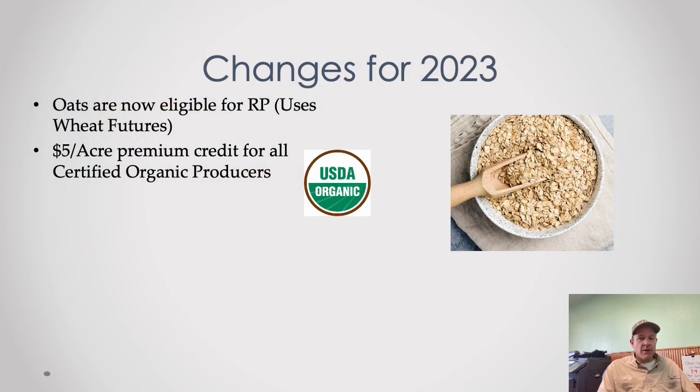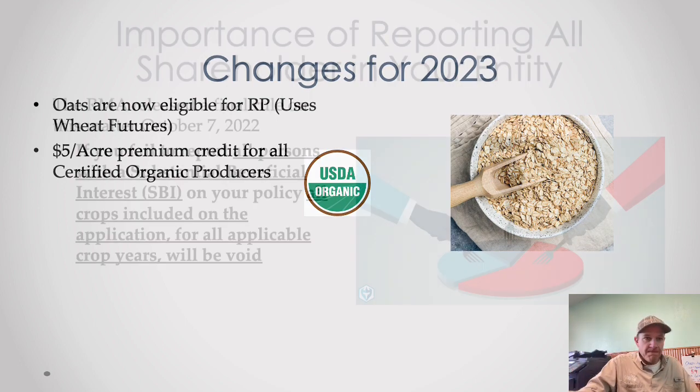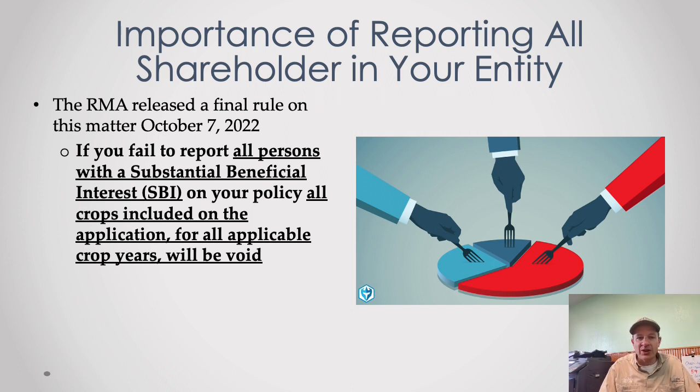Changes for 2023: oats are now eligible for revenue protection. Even if you're not changing anything else on your applications, we'll have you sign them so we can enroll you in revenue protection on oats. That crop tracks a futures market — I believe soft white wheat futures, the same thing malt barley tracks — so if the wheat market moves up or down, oats will follow. The USDA is also offering a five-dollar-per-acre premium credit for all certified organic producers, so organic growers will pay five dollars an acre less for the same coverage.